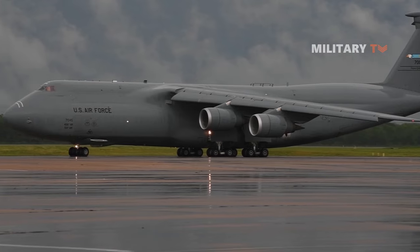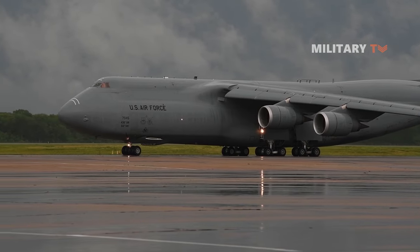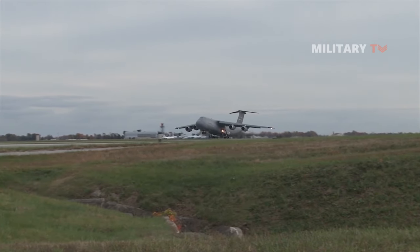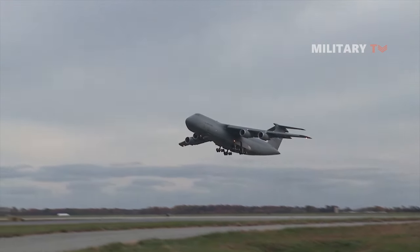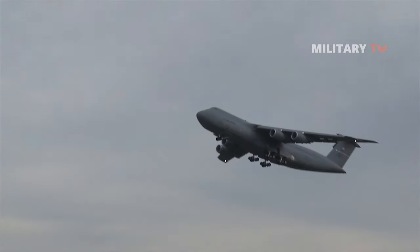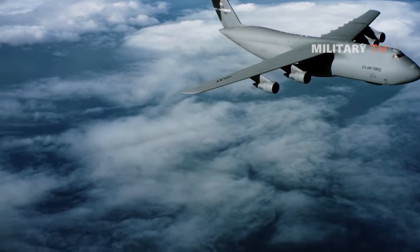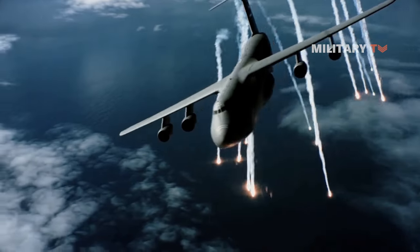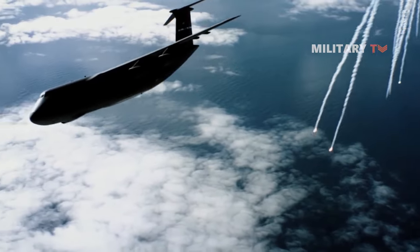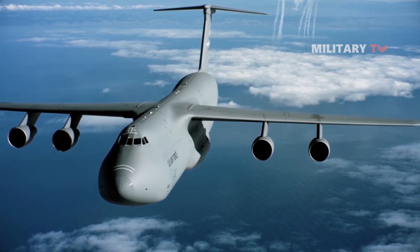The C-5 Galaxy's development was complicated, including significant cost overruns, and Lockheed suffered significant financial difficulties. Shortly after entering service, cracks in the wings of many aircraft were discovered, and the C-5 fleet was restricted in capability until corrective work was completed. The C-5M Super Galaxy is an upgraded version with new engines and modernized avionics designed to extend its service life beyond 2040.